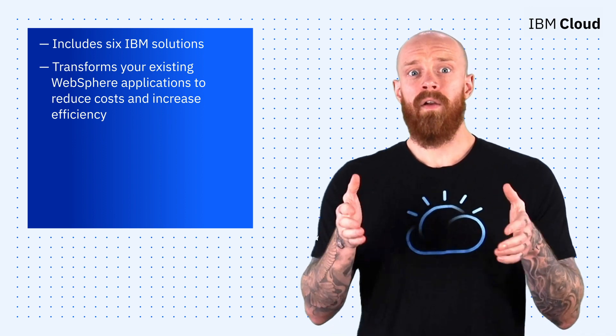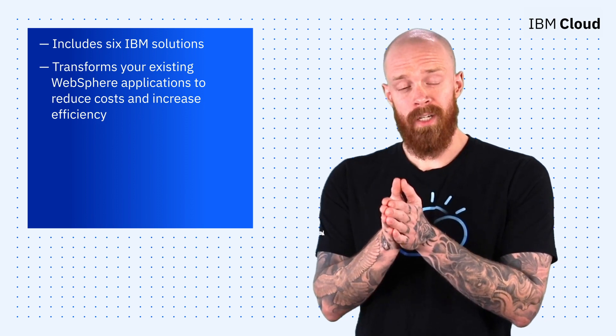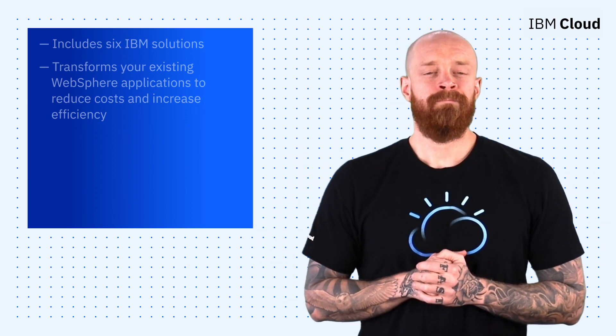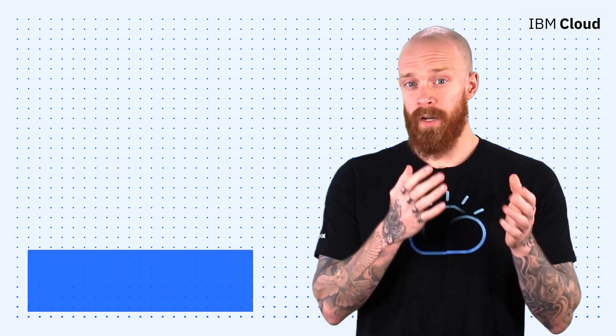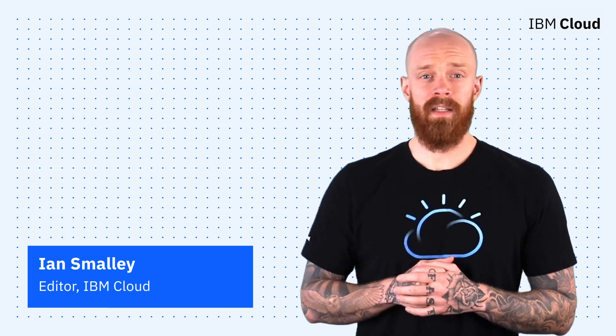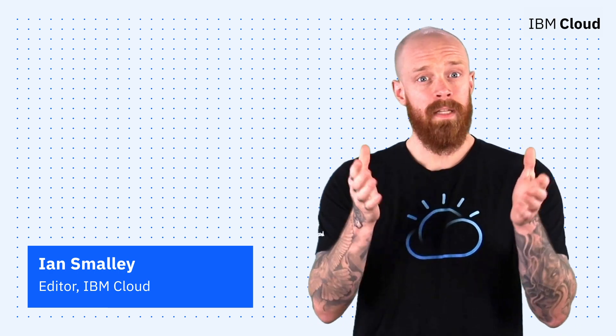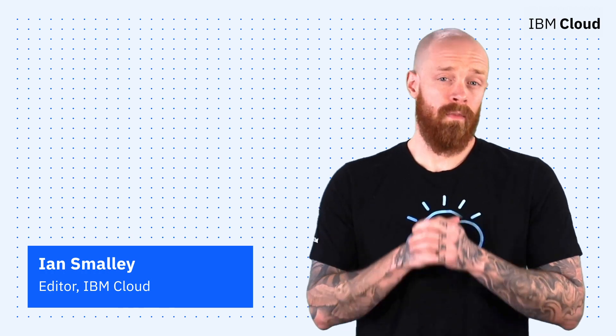To find out more about how to address modern challenges by enabling a phased approach to digital transformation, see the link below. Thanks so much for joining me today for this episode of IBM Cloud Now. If you're interested in learning more about the topics I've covered, make sure you explore the links in the description of this video. And please don't forget to subscribe to our channel to stay up to date on what's going on in the cloud now.